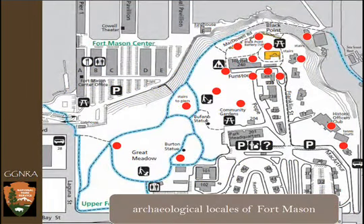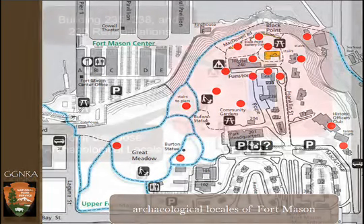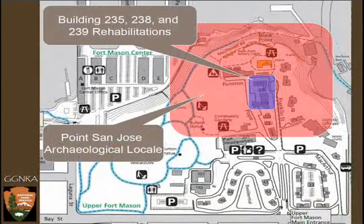Where we're at for this discovery is, of course, Upper Fort Mason. Upper Fort Mason has a whole series of archaeological properties known of it. These are generally in this area, but I'd have to kill you if you knew exactly where they were. The actual project itself was taking place in a locale called Point San Jose.